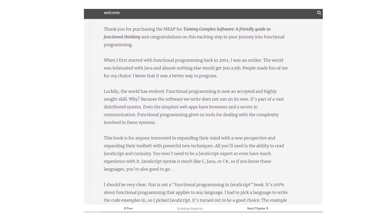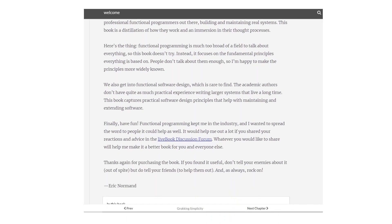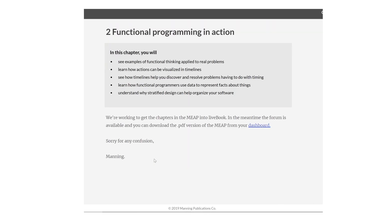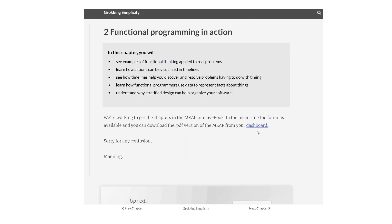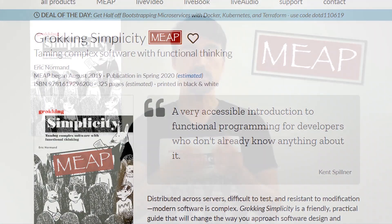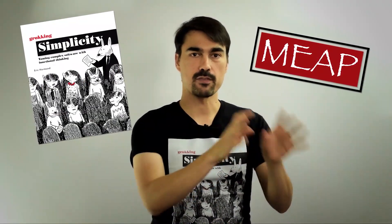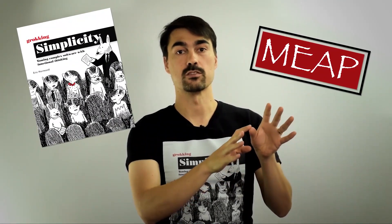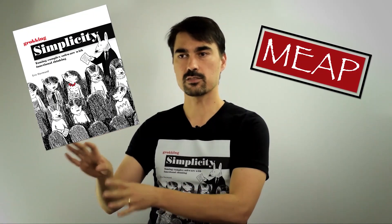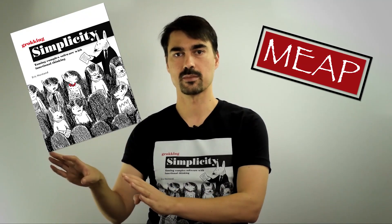Actions are things that have an effect on the world or affect the program. Calculations are things that are timeless — they don't affect anything, they're simply computations. Data is this inert thing that can move around between systems. Just making that first leap of distinguishing which things have an effect on the world, and when we should be careful about running them, versus calculations and data, which we don't have to worry about — we can run calculations whenever we want, as many times as we want.